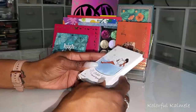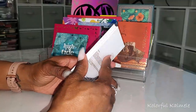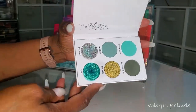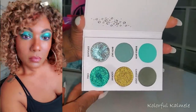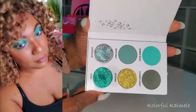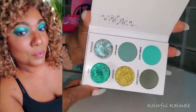Next, the Unique Beauty Bubble Time Pressed Pigment Palette — I picked up a few of these little palettes from Unique Beauty. The color stories are absolutely gorgeous and the shimmers are out of this world. The pigmentation is bomb. I went ahead and played with this — loved it.